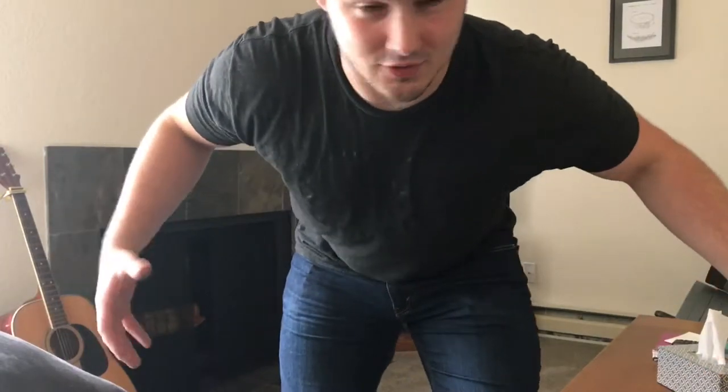Hey guys, back again with a training update. This is training from the past month or so, kind of just a log for me to clear out my phone so I can have a little more memory and put on another YouTube video. First, let's show you the new apartment because it's really cool.